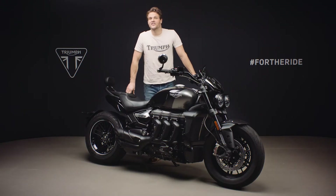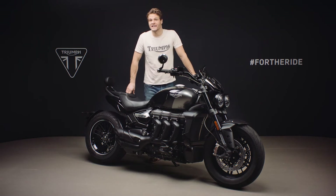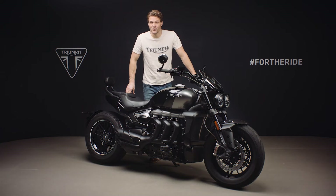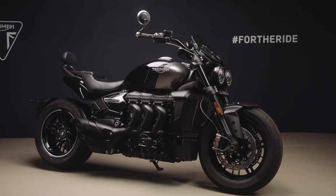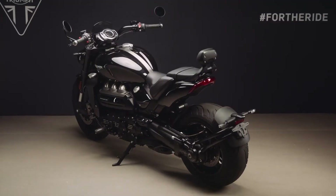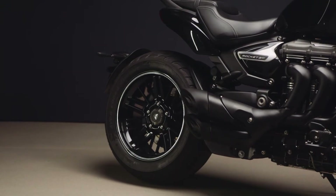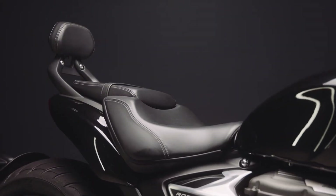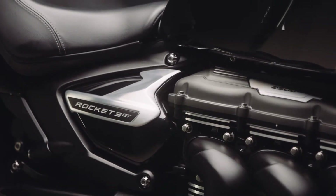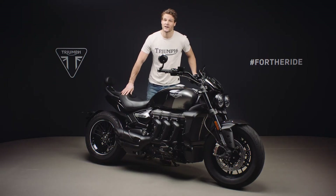Hi, I'm Jamie and this is the new for 2021 limited edition Rocket 3 GT Triple Black, and as you can see it's an absolutely beautiful machine. It takes all of the Rocket 3 GT's incredible performance, all of its class-leading handling, outstanding technology and laid-back attitude and comfort, and adds a new layer of blacked out style and finish for an even more distinctive and arresting presence.